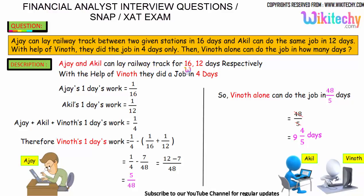Ajayi and Akhil can lay a track in 16 and 12 days respectively. Ajayi's one day work is 1/16, because he takes 16 days, so 1/16 is the work done in one day. Akhil's one day work is 1/12. Ajayi, Akhil, and Vinod together finish in 4 days, so their combined one day's work is 1/4.